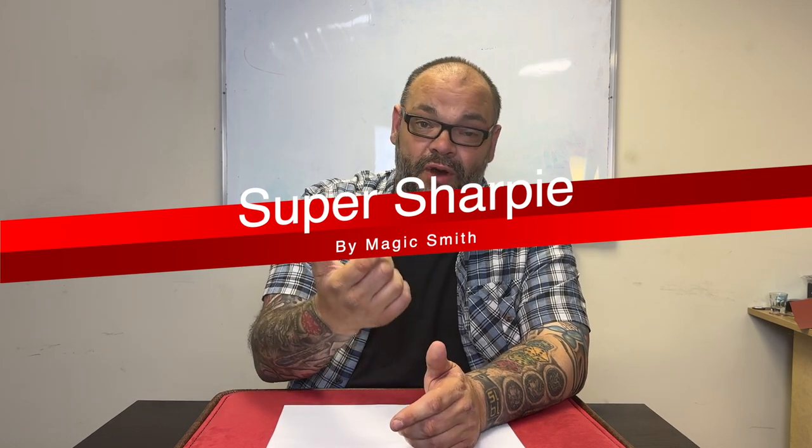In number nine we have Super Sharpie by Magic Smith. Super Sharpie is what I think is the best thumb writer, boon writer, or nail writer I've ever seen. You can get a mini version which hangs on a keychain or a big version. The key difference is that with a lot of thumb writers the secret writing is in pencil, but with the Super Sharpie it works a bit like Double Cross — the end comes off and sticks to your thumb with putty.